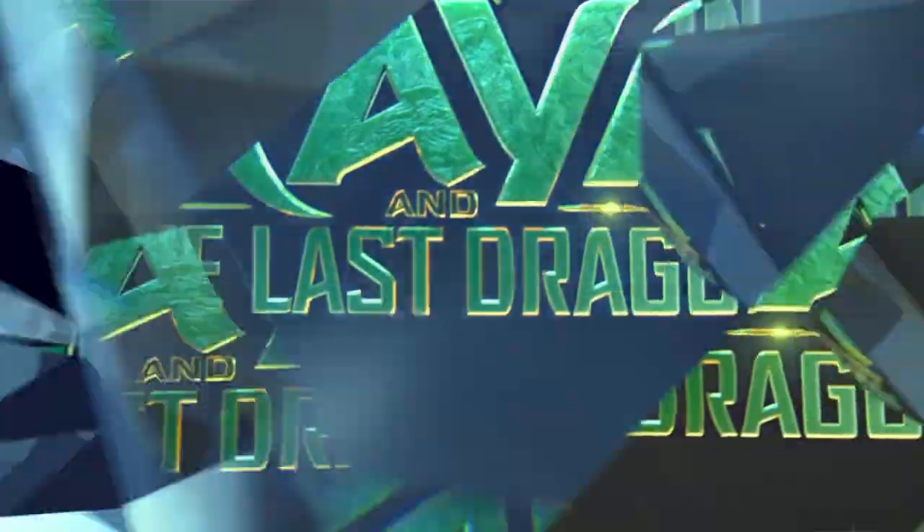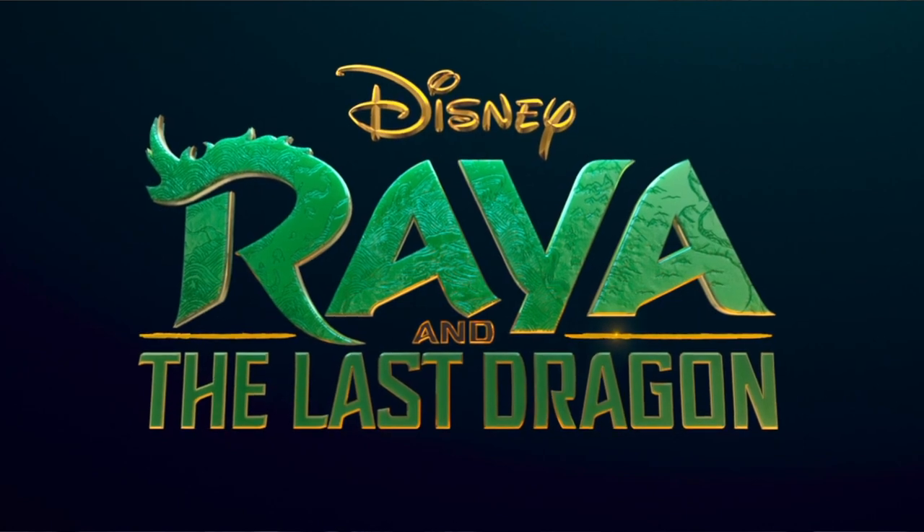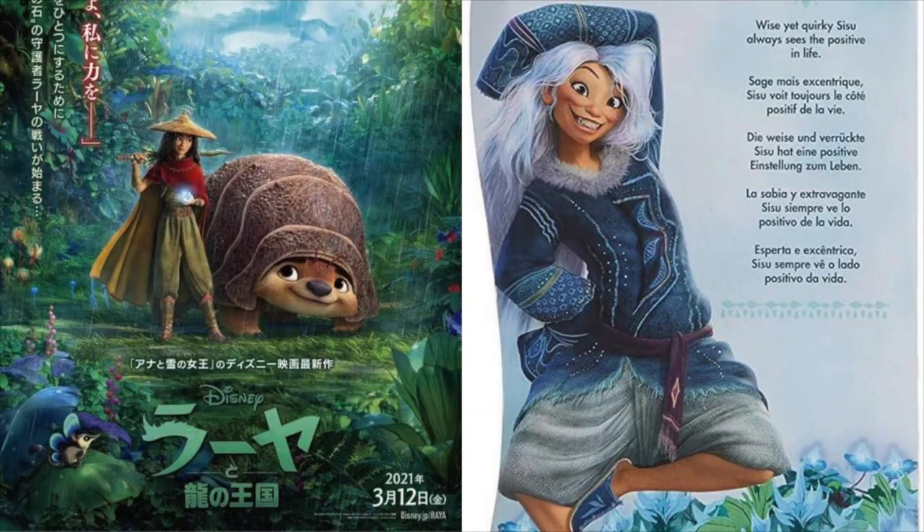Hello everyone, welcome back. Today I'm going to talk about Raya and the Last Dragon again because I am obsessed. I'm going to cover the Japanese poster and an image of the human form of the dragon Sisu.